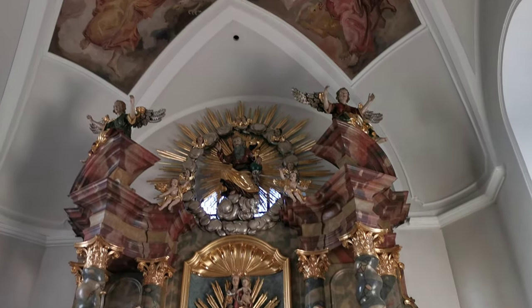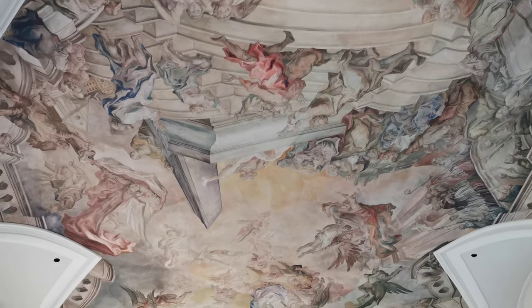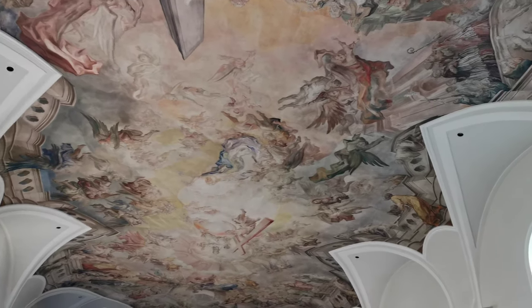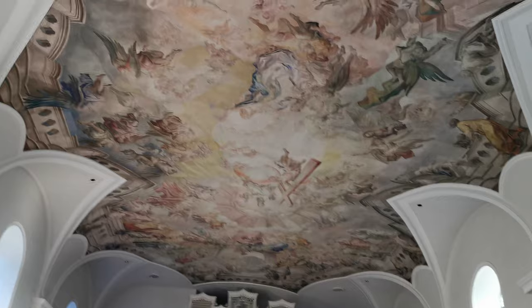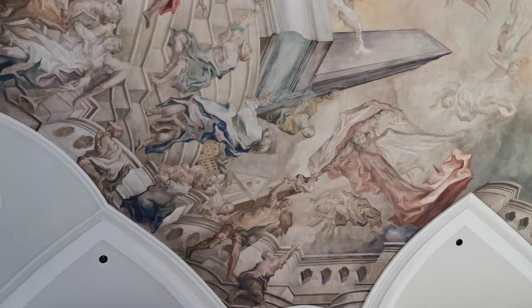A beautiful ceiling. The ceiling here as well, look at this. I don't know which way around to look at this. Look at it always, I suppose.